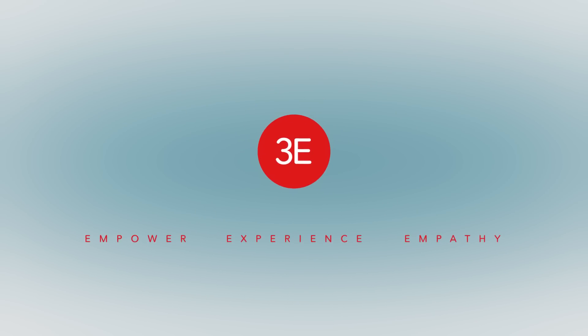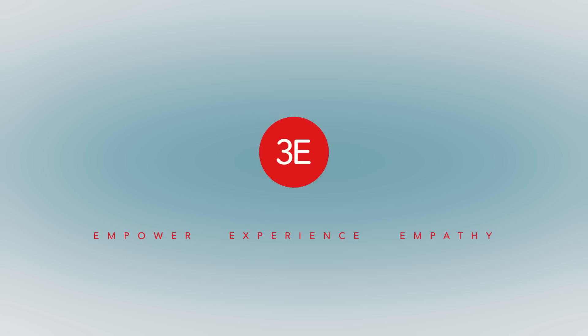The D1-8 is part of Honda's 3E Robotics Concept. The three E's stand for Empower, Experience, and Empathy.